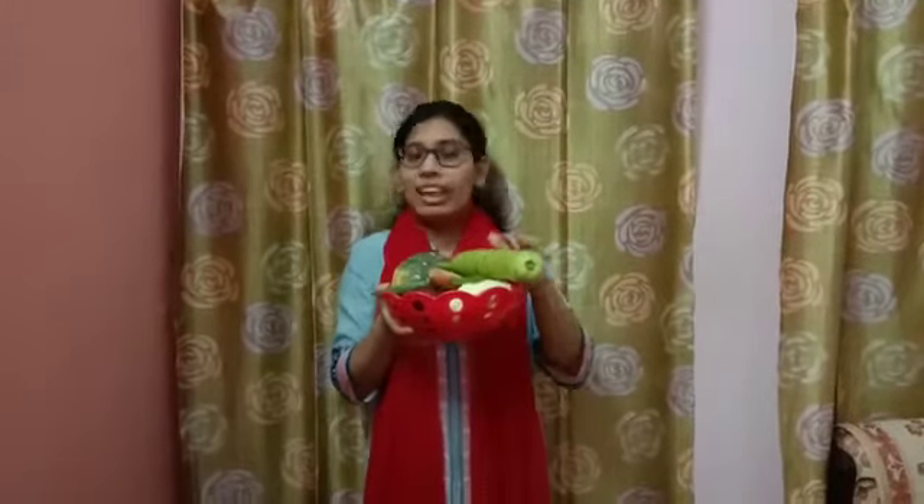See what I have? It's a vegetable basket. Now we have so many vegetables inside this. Let us see what all we have in our basket. Okay?